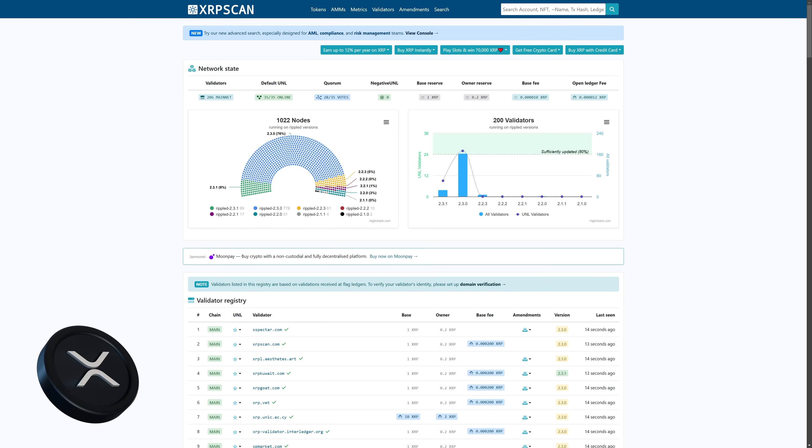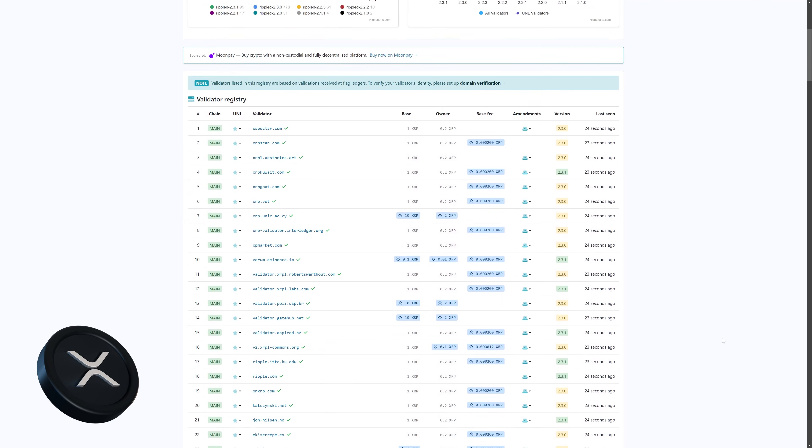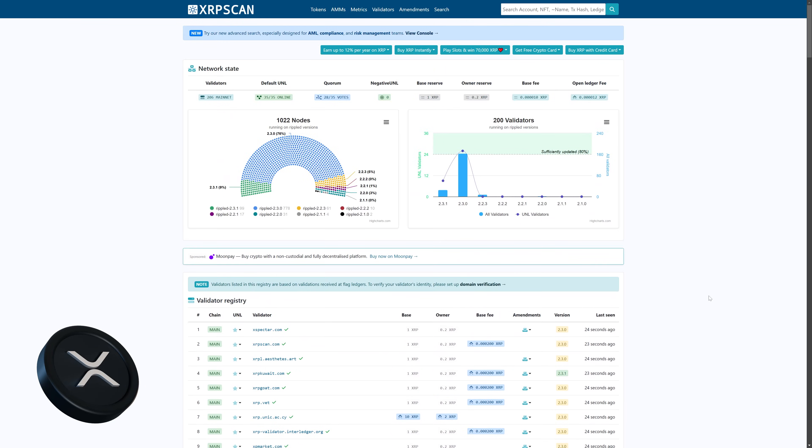Ripple XRP has always been energy efficient because it doesn't use mining. Instead of proof of work or proof of stake, Ripple relies on a federated consensus model where trusted validators approve transactions. This makes XRP transactions fast and low energy, but the trade-off is centralization — only a small set of validators control the network. So while Ripple is low energy, it comes at the cost of decentralization.